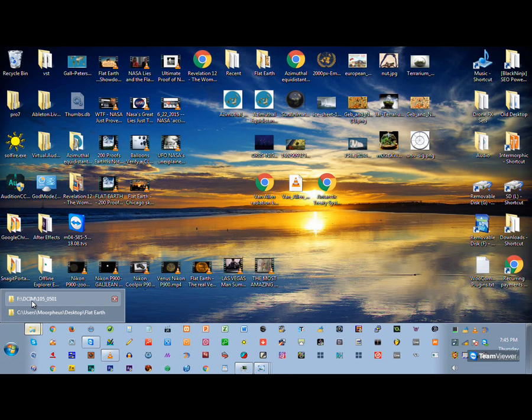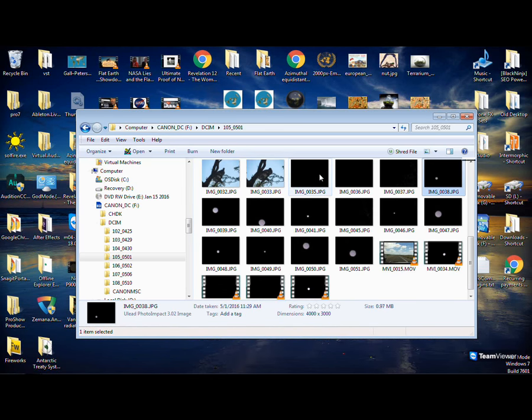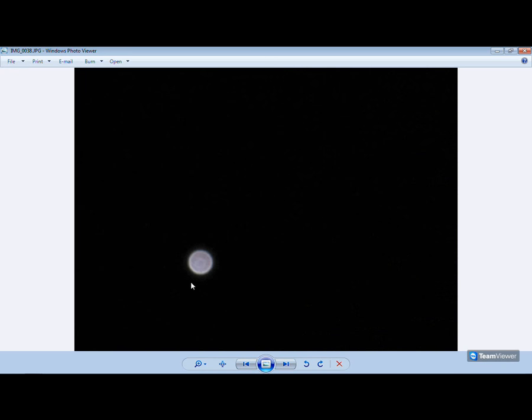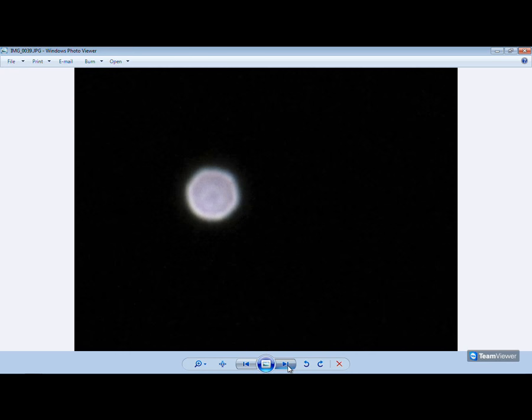My camera isn't the super-duper Nikon 200 zoom, but mine is 120 zoom so I can do a little damage. Check out what I took a picture of the other night — just to show you that these are all orbs. Remember how I showed you the picture of the one in the house? Here you see the trees in the background. Once I started zooming in — boom — orbs, orbs, orbs.